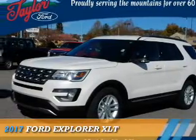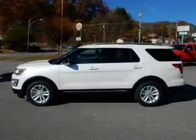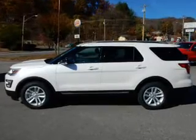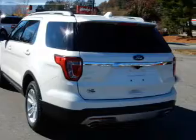Presenting the 2017 Ford Explorer. It's powered by front wheel drive, a 3.5 liter six cylinder engine, and a six speed automatic transmission.